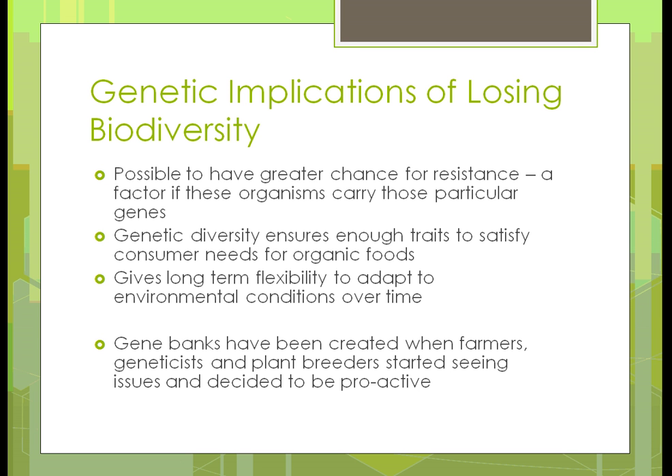If we have diversity, we have long-term flexibility to adapt to whatever environmental conditions we have, and those are constantly changing. Gene banks have been created when farmers, geneticists, and plant breeders started seeing issues and decided to be proactive. When they started getting rid of certain characteristics, they would save the appropriate genes so they could come back and get those in the future if needed. They weren't doing that in the past; now all of a sudden they decided it's affecting the environment, so maybe they should save some of those things.